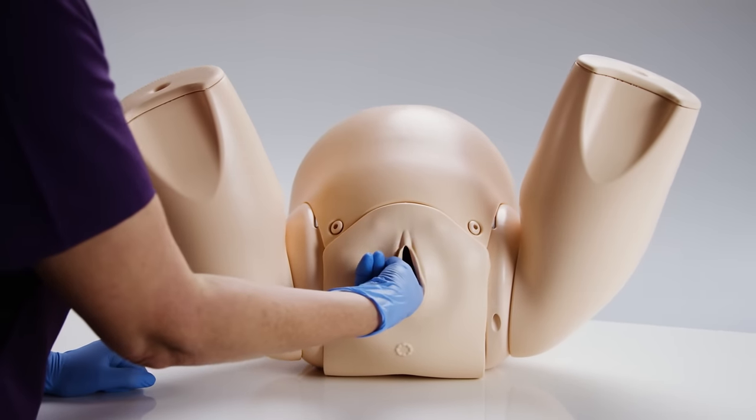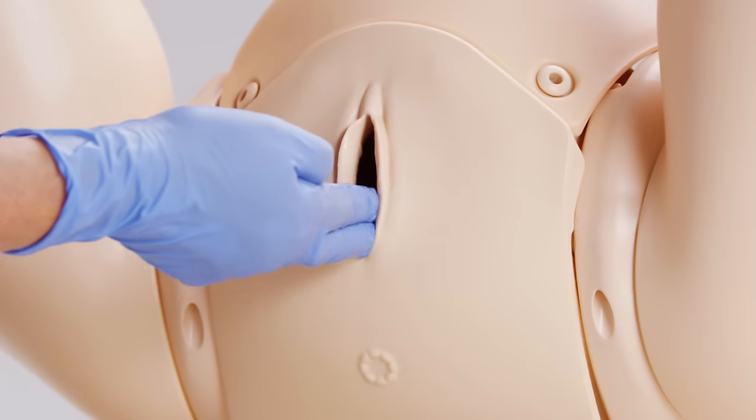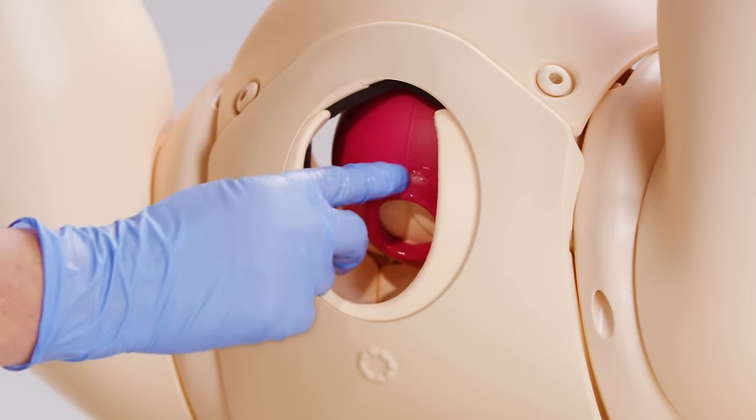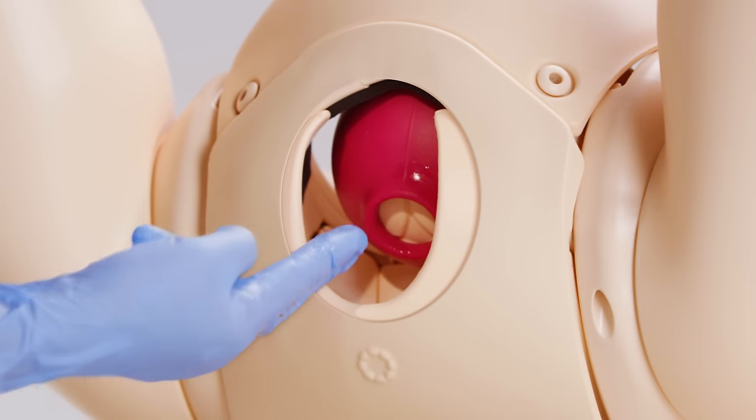As a complete training solution for assessing and managing both the latent and active stages of labor, it has been specifically designed to meet the core training needs of healthcare professionals.